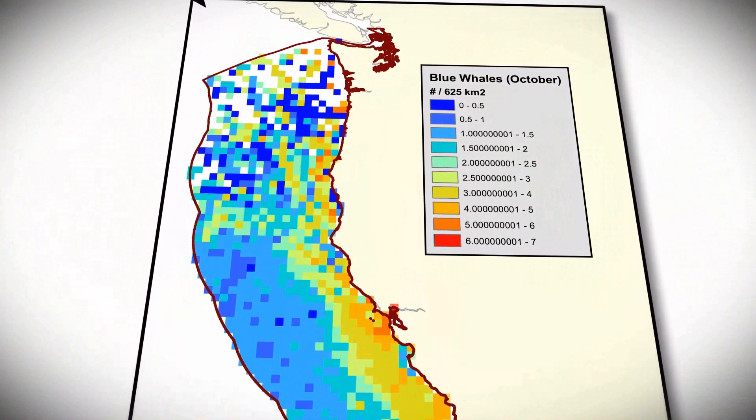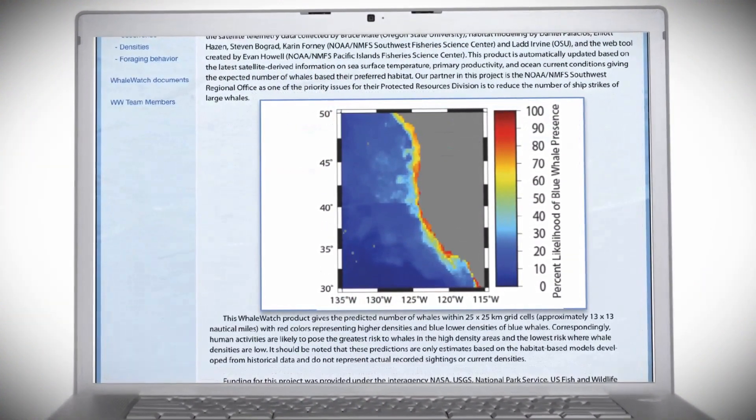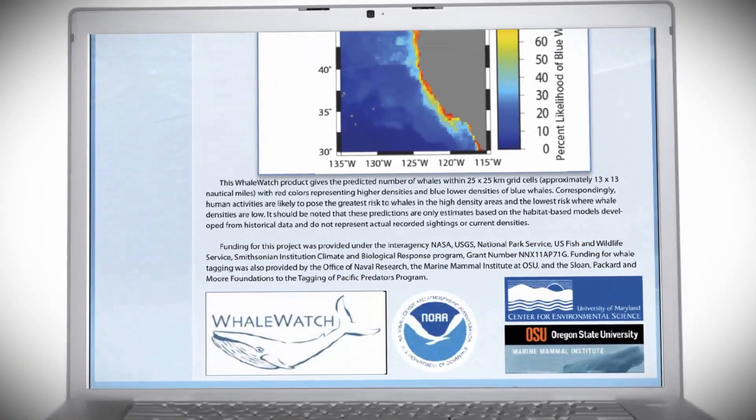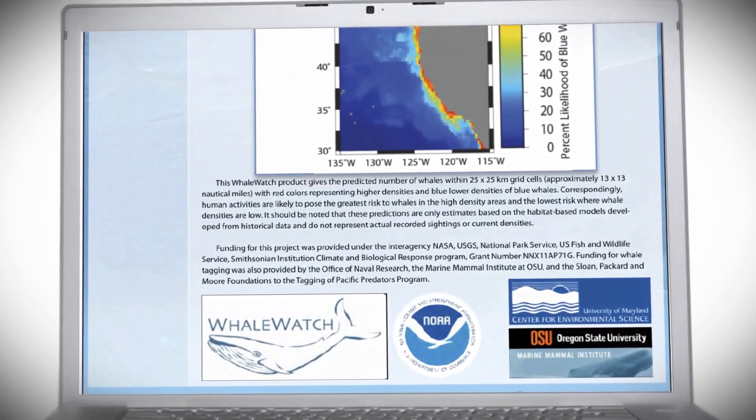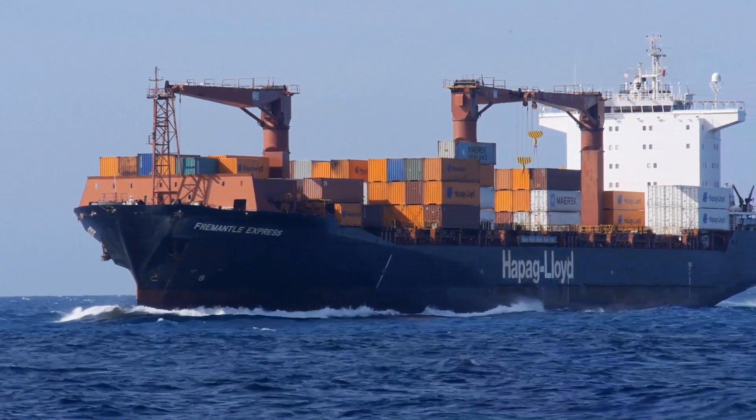We will have the Whale Watch products on a publicly available NOAA website, so it should be relatively easy to find and access. We're going to be getting information we didn't have before — the ability to predict in near real time where we think animals might be. That gives us that important data point of where the whales are, so we can compare it to where the ships are going and see what adjustments could be made.